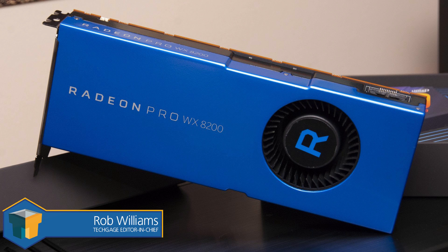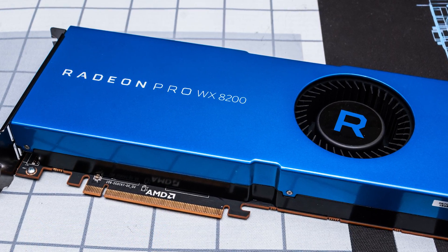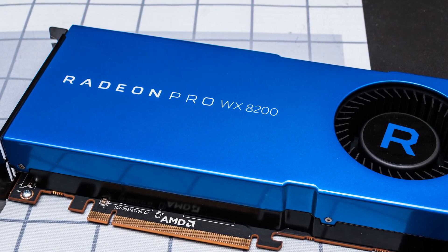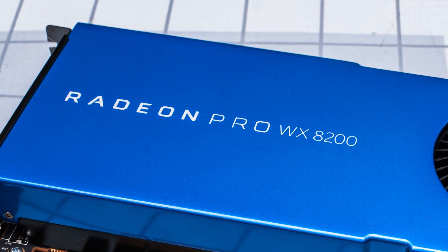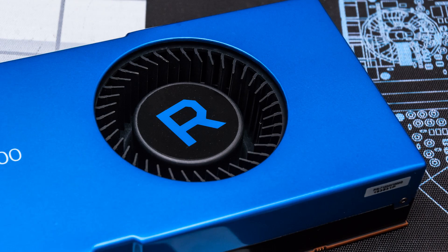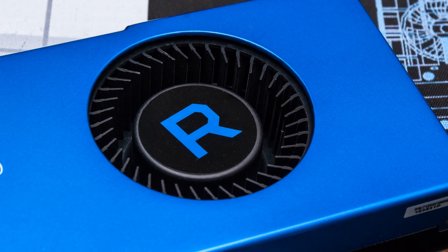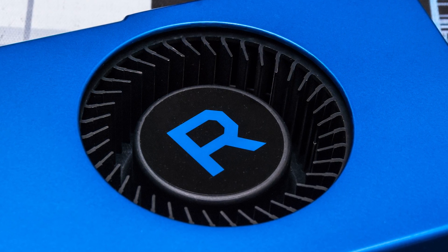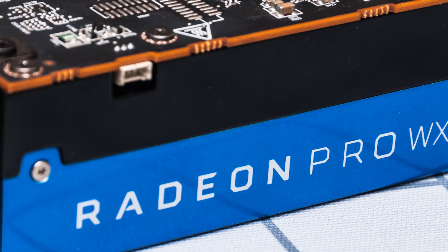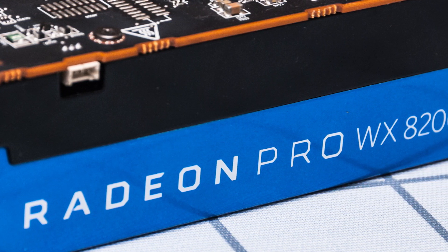Announced at SIGGRAPH, the Radeon Pro WX8200 is AMD's latest graphics card to hit the workstation market. Being a GPU based on the RX Vega 56, it's safe to say that the WX8200 will deliver solid gaming performance, and that should translate well to compute performance as well. With the 200 in its name, this card is a bit of an oddball given the 100 class naming we saw before it. AMD effectively introduces the second release cycle for Radeon Pro, although it's not safe to call it second gen, since the 8200 is based on first gen Vega just as the 9100 is.